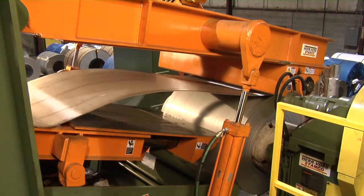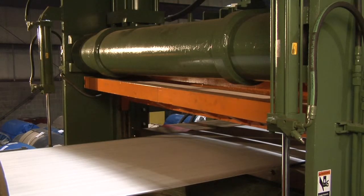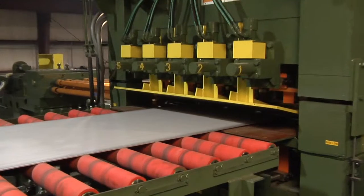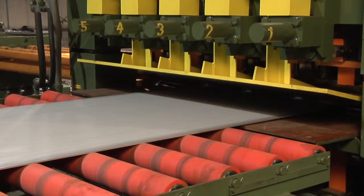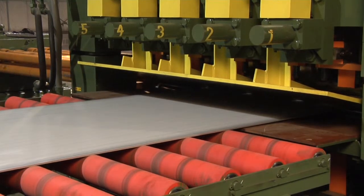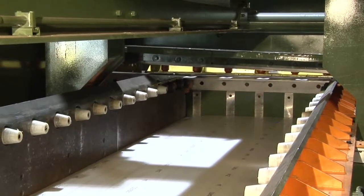This new line features an industry-leading HerVos Stamco precision leveler, allowing Pin Stainless to produce plate and sheet product of superior flatness. We can process stainless steel coils up to 50,000 pounds by 78 inches wide, with a thickness of 0.090 inches to 0.375 inches.